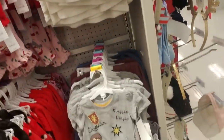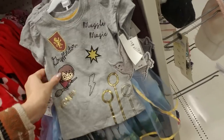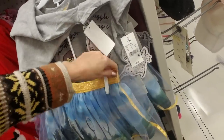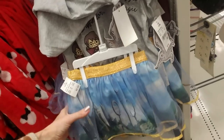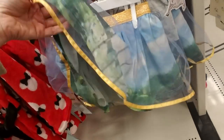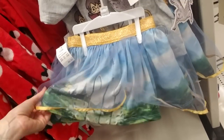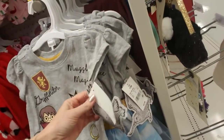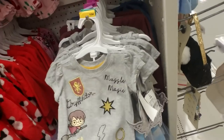And this one is a little outfit — you get the t-shirt and it comes with this adorable little skirt. Look at that little skirt — that is so cute! How much is that? It's $22.99 for the outfit.